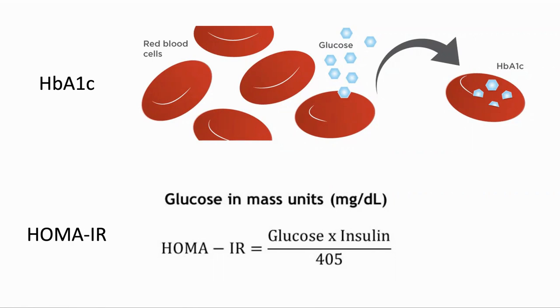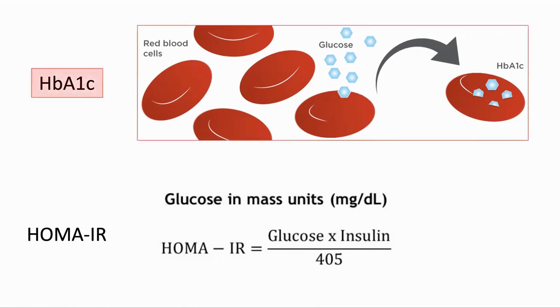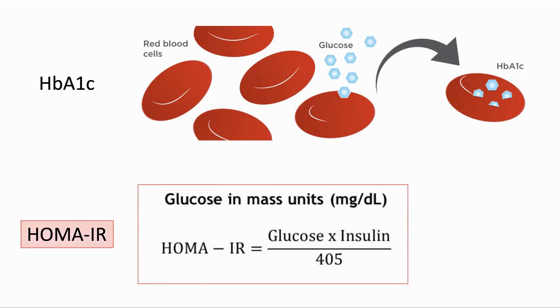A couple of points to go over. What is HbA1c? Red blood cells live for about four months, and the hemoglobin in them tends to react with sugar in the blood — a process called glycation. The level of glycation therefore provides a measure of blood sugar over the last three months. HOMA-IR, or homeostatic model of insulin resistance, is a calculation which estimates insulin resistance based on fasting glucose and fasting insulin levels.